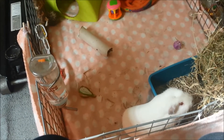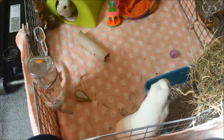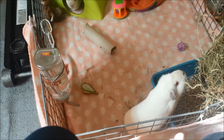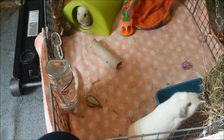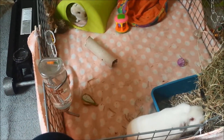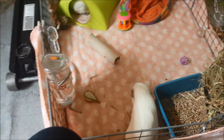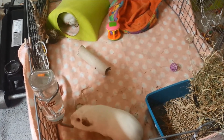Hi guys, so today I wanted to do a video on how I keep my house smelling nice, mainly in my back room because this is where I keep most of my pets — the smelliest ones anyway. I just want to go through basically how I keep it smelling not like wee and poo. It's literally so simple, it's just one of those things you're going to have to keep on top of, especially if you have three guinea pigs and three rats in the same room.